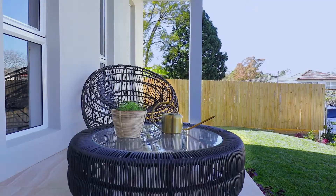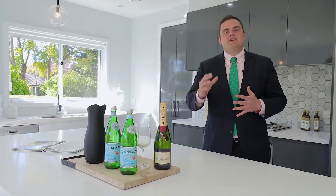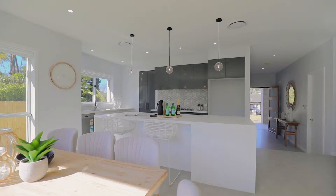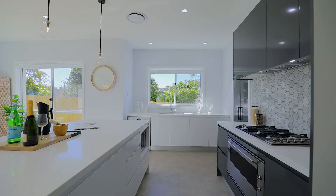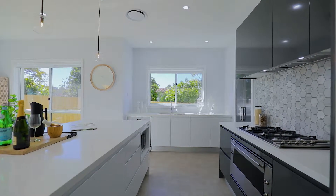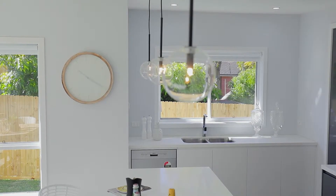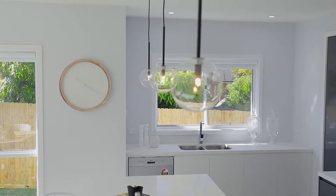My favorite feature — where you can feel the architect has gone that extra mile — has to be this kitchen. You've got benchtops that feel like they go forever, the highest caliber of Smeg appliances, as well as a butler's pantry with a second sink and all the finishes you would expect in a high-caliber property like this.